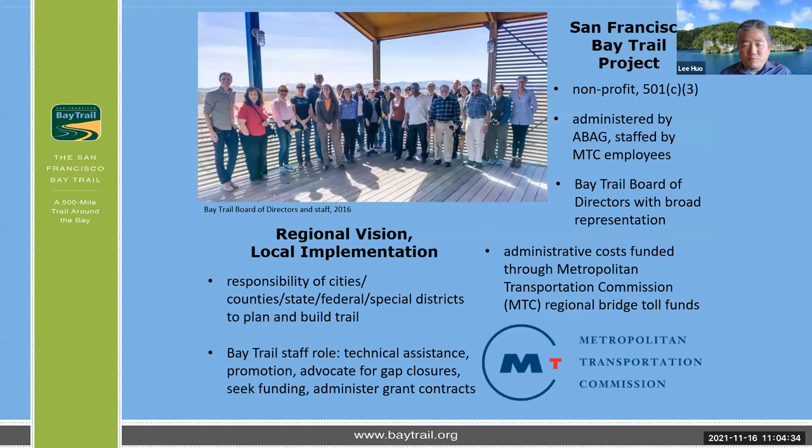The Bay Trail project is organized with a nonprofit and board of directors, but because of how large the Bay Trail vision is, for the longest time Bay Trail only had three staff for the entire region. It really is a partnership — a lot of public and private organizations, cities, counties, state and federal agencies, and special districts that help plan, design, build, and manage the Bay Trail throughout the region. There's been broad support throughout the region, with resolutions provided by pretty much all of the cities and counties that the Bay Trail touches.